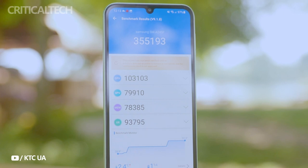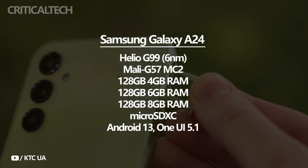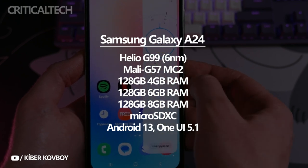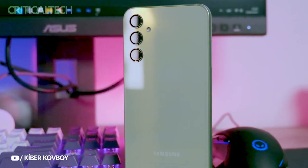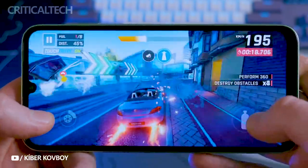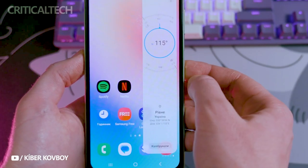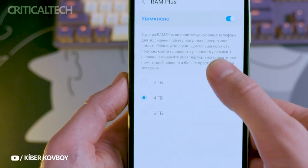The Helio G99 chipset powers the Samsung Galaxy A24 4G, with the Mali G57MC2 as the graphics accelerator. The base model has 4GB of LPDDR4X RAM and 128GB of UFS 2.2 storage. There are two additional versions with 6 and 8GB of RAM, but storage remains the same at 128GB. The Galaxy A24 4G is a worthy representative of its class, offering reasonable power and excellent stability. Android with One UI runs at 90 FPS, and while stuttering is rare, the A24 seemed to slow down after extended use — likely due to the 4GB of RAM. We recommend selecting a model with 6GB of RAM.